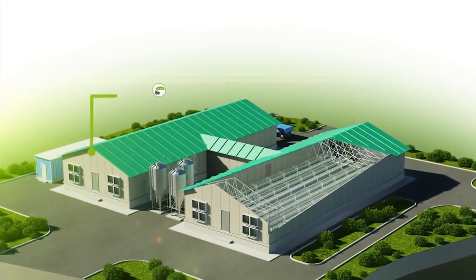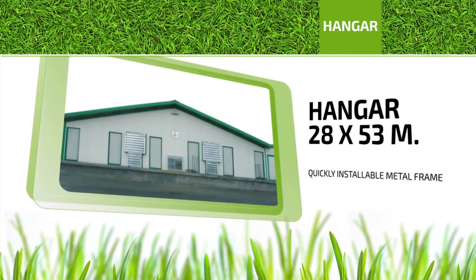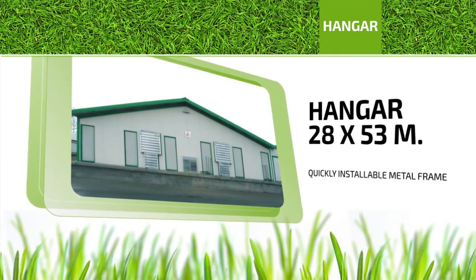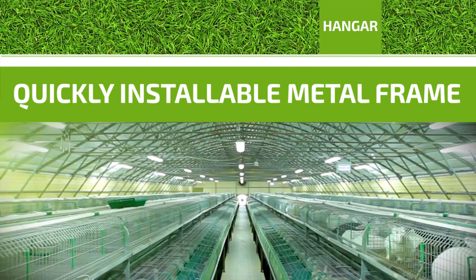Equipment to be used: Hangar. A hangar of 28 by 53 meters that is easily installed. The hangar consists of a metal frame, multi-layer panels or other thermal insulation products.